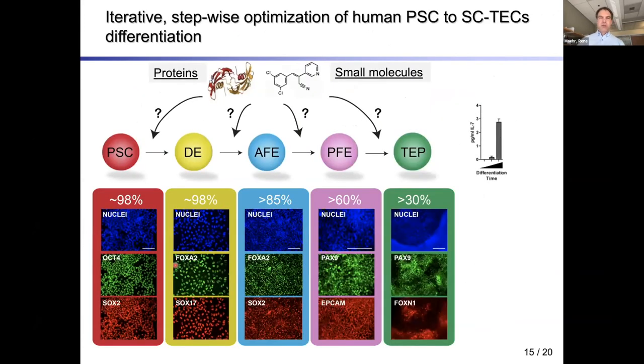We also advanced our efforts in generating thymic epithelial cells from human pluripotent stem cells. By iteratively optimizing every differentiation step with small molecules and growth factors, we generated cells expressing PAX9 protein along with FOXN1 and EpCAM. Over differentiation time, these cultures also started producing interleukin-7, a factor that would interact with lymphocytes.